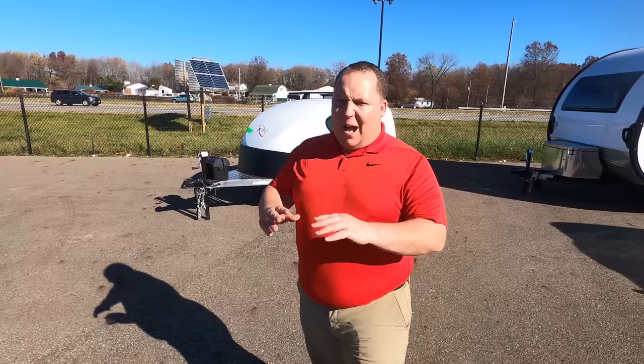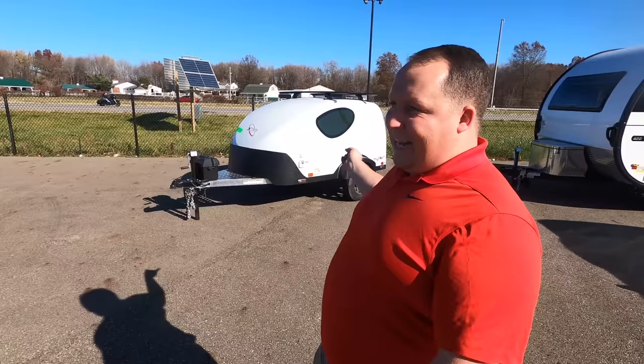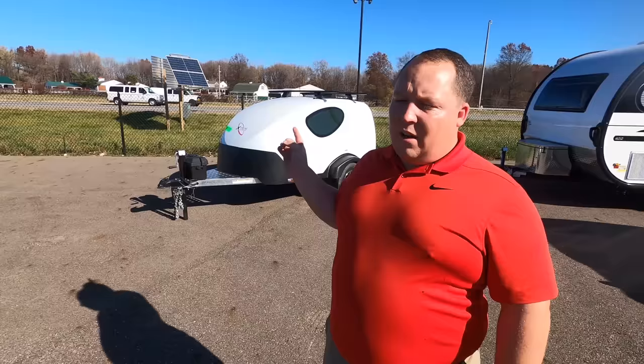Hey everyone, again welcome back to another video. My name is Matt from Matt's RV Reviews, Towables. It's the World's Toy Channel giving you that true and unbiased review about everything when it comes to travel trailers, fifth wheels, toy haulers, and now teardrops. Today I'm super excited to be taking a look at the smallest travel trailer I've ever seen in my life.